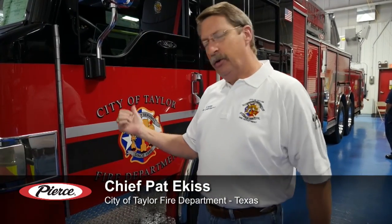Good morning. We're here on the blue floor at Pierce. I'm Pat Hekas, Fire Chief of the City of Taylor, and I want to introduce you to our new Pierce 105 Velocity. This is the first custom apparatus that the City of Taylor has purchased. We have an apparatus committee that worked hard, probably about a year and a half, to develop the specifications and produce what you see today, through the assistance of the sales team here at Pierce and also Siddons Mart in Texas.